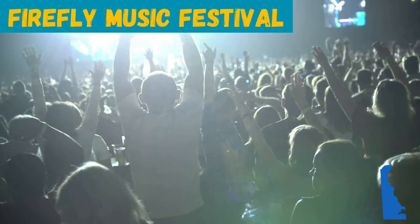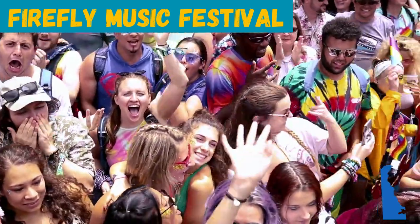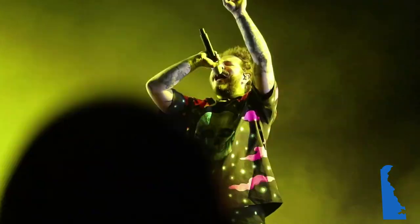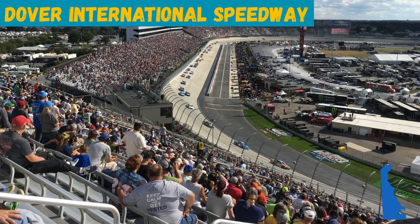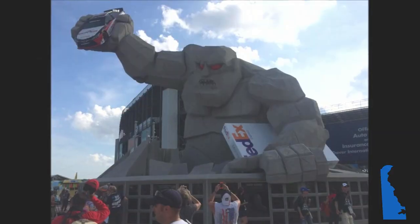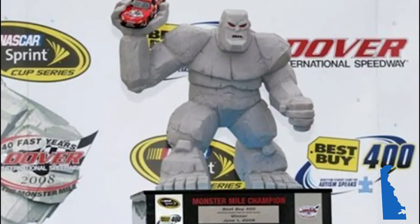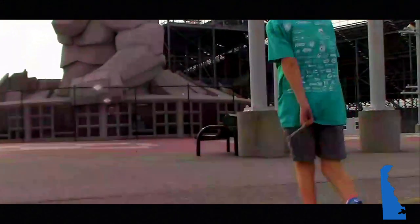The Firefly Music Festival is held in Dover each July. The three-day festival is the largest music and camping experience on the East Coast and has hosted some of the biggest acts in the music industry. Firefly happens on the grounds of Dover International Speedway, better known as the Monster Mile, a racetrack that has held NASCAR races since 1969. The mascot of the Speedway is Miles the Monster, featured on the winner's trophy, track tickets, memorabilia, website, and the 46-foot Monster Monument just outside the track.